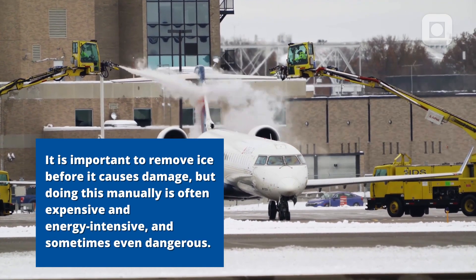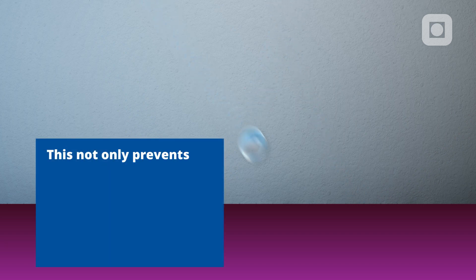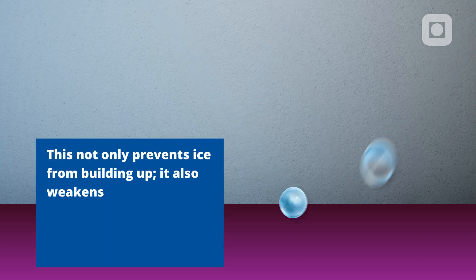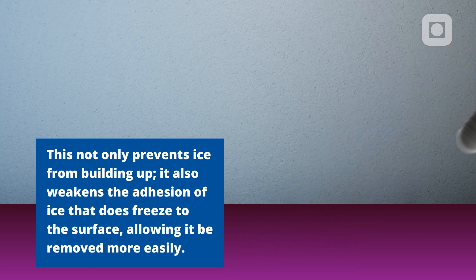Researchers have begun to develop so-called super-hydrophobic coatings, which can repel incoming water droplets before they freeze. This not only prevents ice from building up, it also weakens the adhesion of ice that does freeze to the surface, allowing it to be removed more easily.